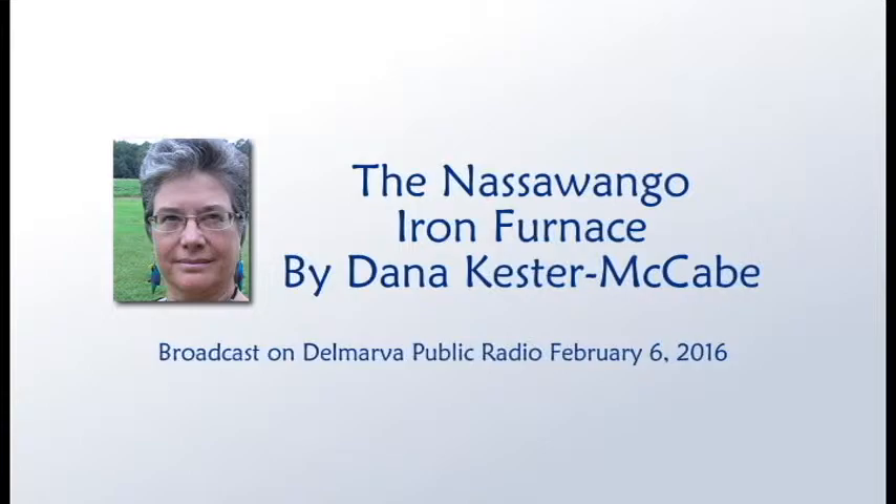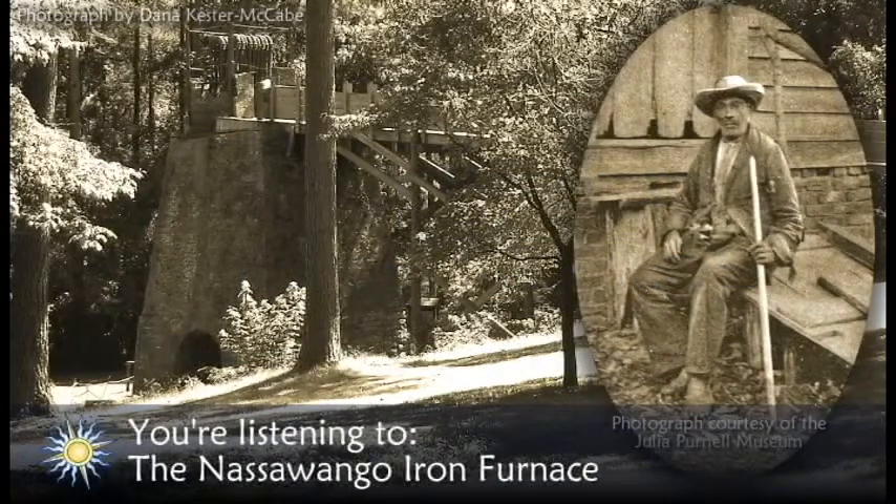Welcome to the Delmarva Almanac. Each week we connect you to the best of Delmarva. I'm your host, Dana Kester-McCabe. One attraction that brings history buffs and nature lovers to Snow Hill is the nearby Nassawango Iron Furnace, also known as Furnace Town.